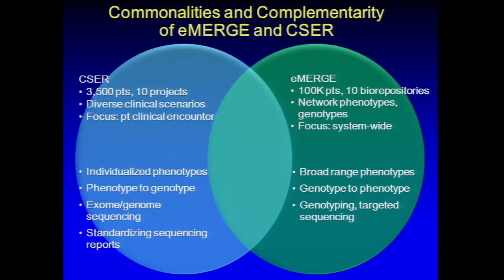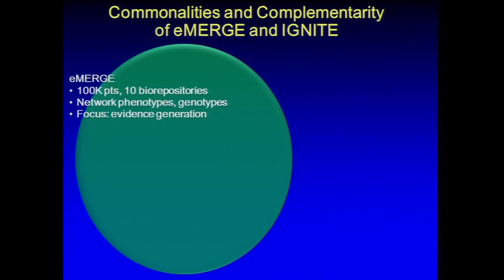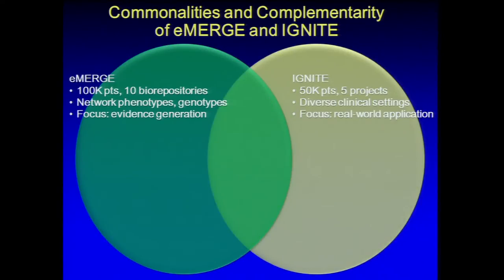Terry suggested that one approach may be to write the solicitation in a way that is open to a variety of approaches, each to be justified by the investigator. She noted that the discovery aspects of eMERGE are largely due to the extensive electronic mining — developing these phenotypes takes months, involves many people, and requires multiple iterations across medical record systems to make them interchangeable. Terry concluded that where NHGRI ultimately lands on implementation versus discovery will determine the appropriate breadth of sequencing. If it's all about discovery, a genome-wide net makes sense; if it's implementation, there are fewer known clinically relevant genes, and more targeted approaches may provide more bang for the buck.